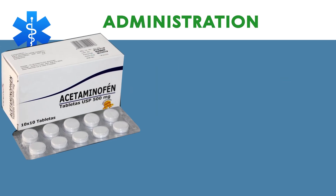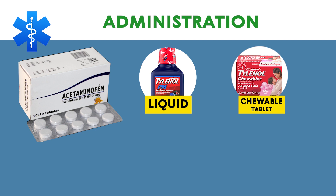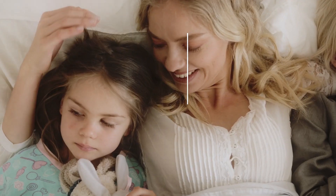Administration: Acetaminophen is usually taken in tablet form, but may be taken in other forms such as a liquid, chewable tablet, disintegrating tablet, and granules. If you are treating a child, use a pediatric form of acetaminophen.